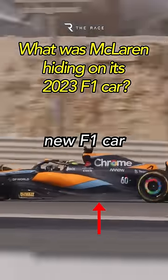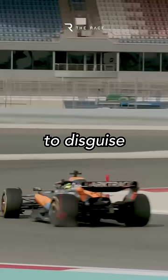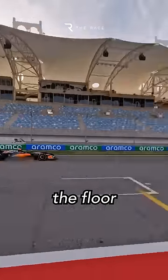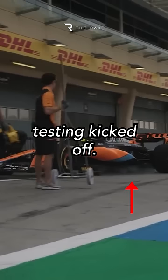McLaren generated a buzz about its new F1 car ahead of pre-season testing by making a great effort to disguise something during a shakedown run in Bahrain. McLaren blurred out the floor in the pictures and footage it released from the short run to check the car over before proper testing kicked off.